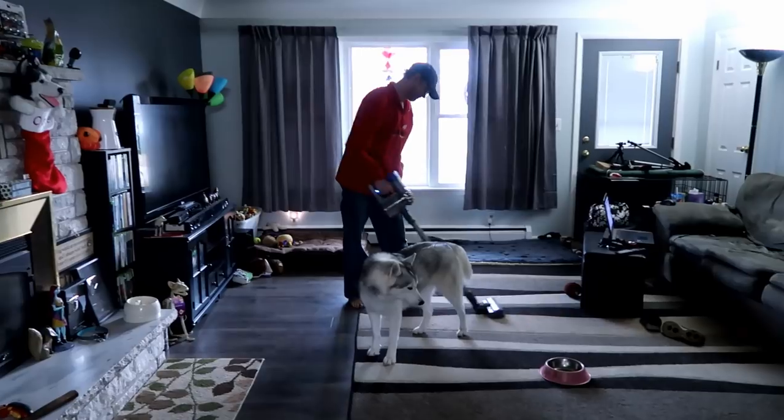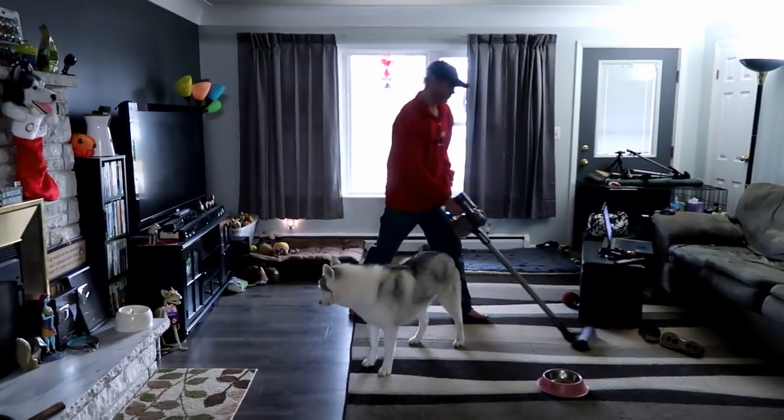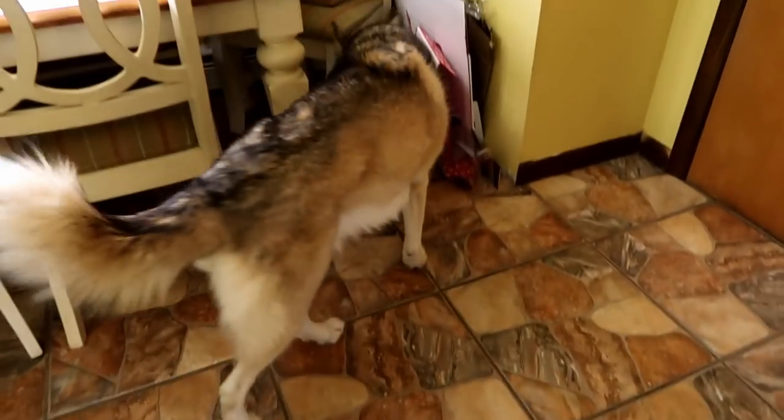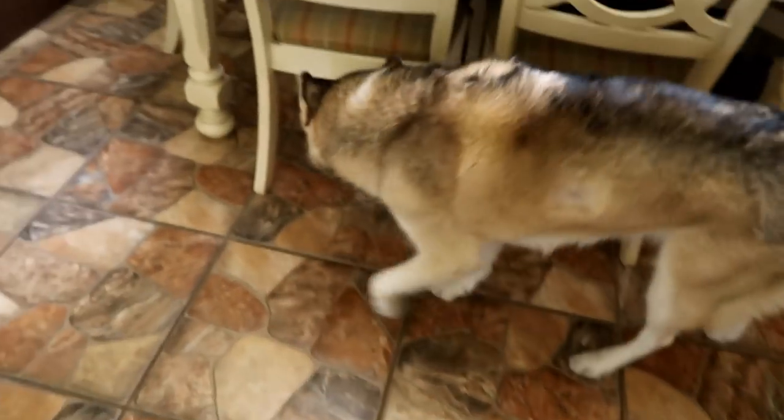Jamie in his natural habitat. Hi Jamie! Vacuum up all the Shelby sand? Yeah! Shelby decided to go outside this morning and dig a giant hole and then come inside and shake all the sand all over the house.